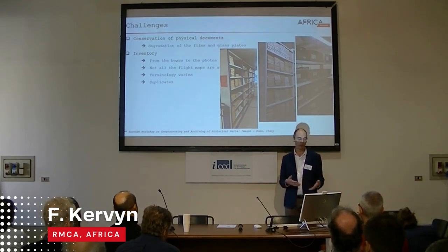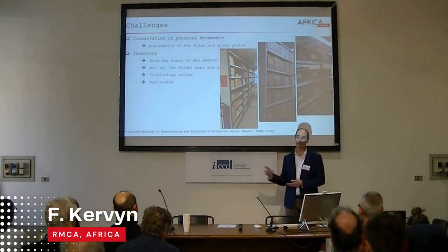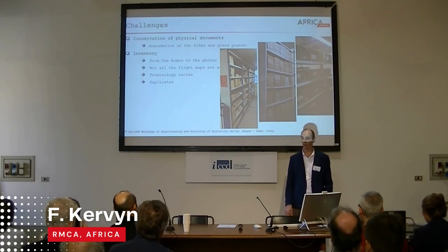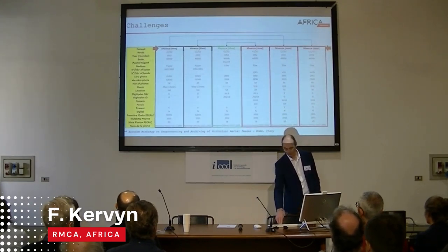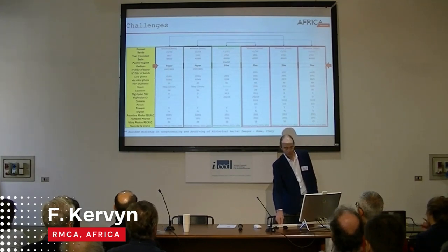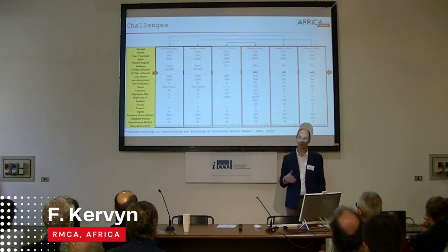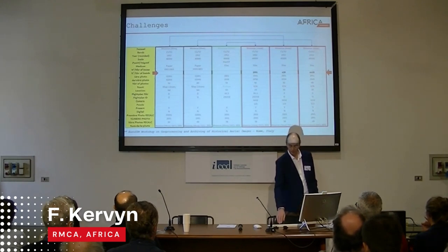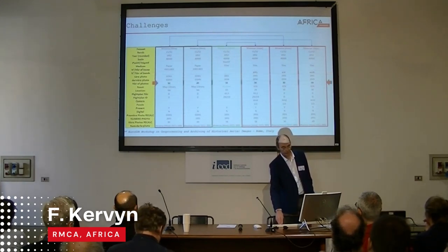The terminology varies between sub-collections, meaning that for the same picture it could be named differently from one collection to another, which makes it difficult to identify duplicates. Here is a quick example: we have six different objects with the same name in the database, corresponding to different objects on film and paper. We understood that three of them were acquired in different campaigns — three duplicates leading to six different file objects.